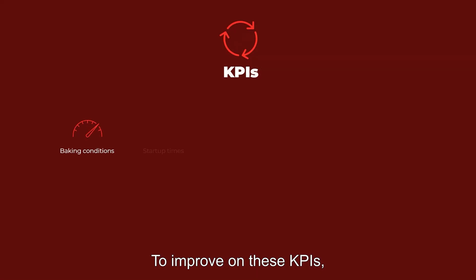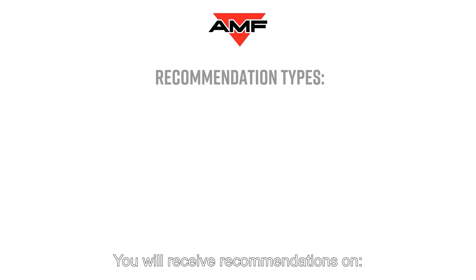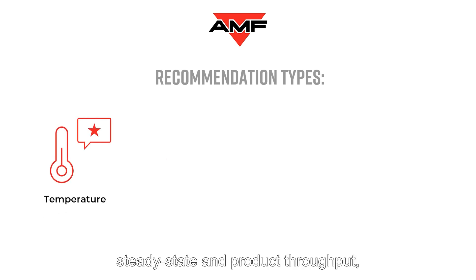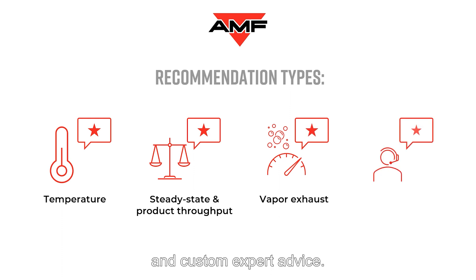To improve on these KPIs, we provide you with recommendations from our AMF oven experts. You will receive recommendations on temperature, steady state and product throughput, vapor exhaust, and custom expert advice.